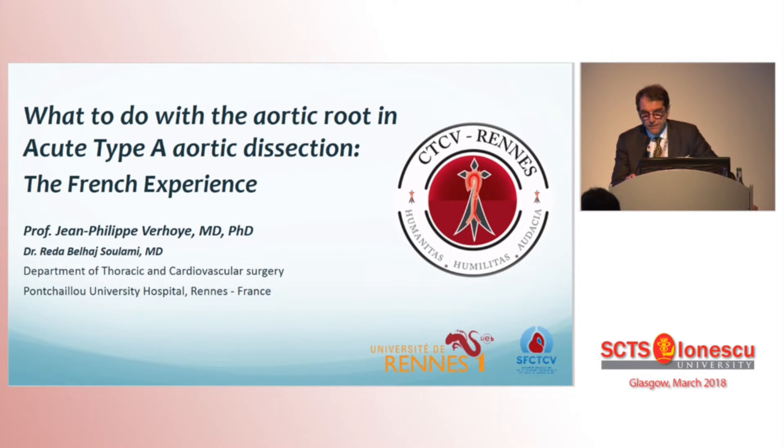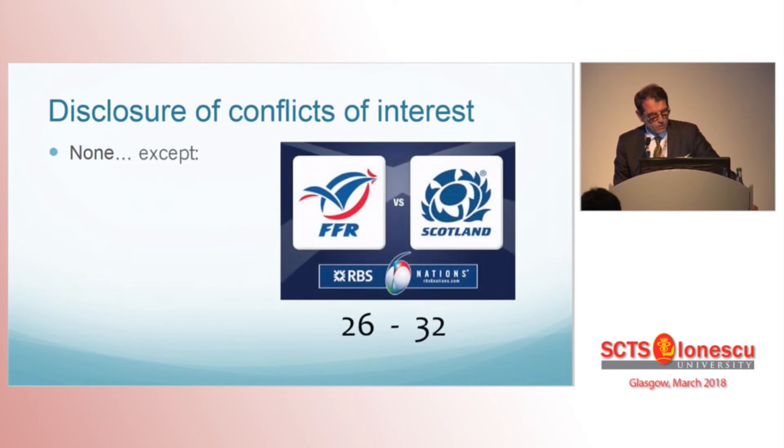I have no disclosure except these dramatic things.